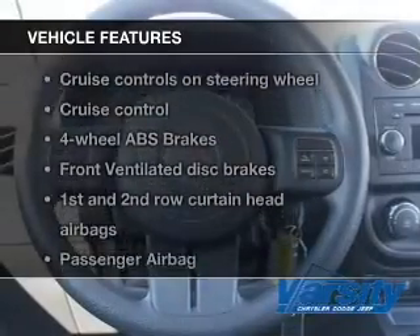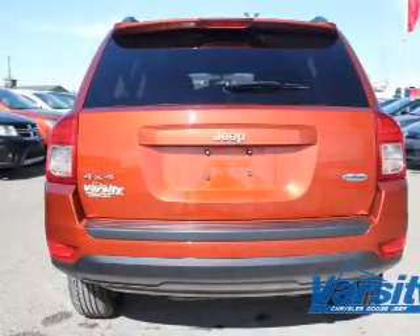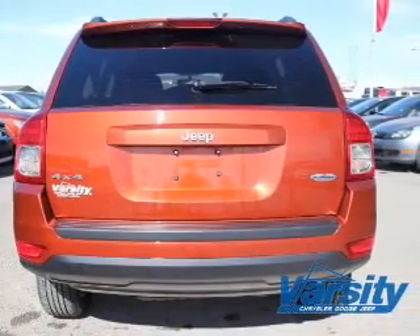Plus, enjoy these notable features that are included in this vehicle: cruise control, an AM FM stereo with a CD player, power steering, and an adjustable tilt steering wheel.